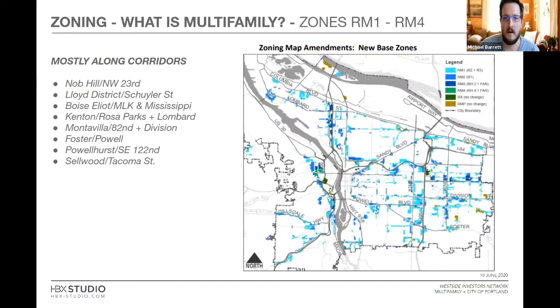Multi-family zoning covers the RM1, RM2, and RM4 zones, and that includes what used to be called R1 and R2. This is governed by Better Housing by Design — now current code — and it's really concentrated along corridors: the Lloyd District, Boise-Eliot, NLK, Mississippi, 82nd Avenue, the Kenton neighborhood, Foster-Powell Boulevard. Everywhere there's mass transit that can support density, you'll see this multi-family zoning. That's really where we're buying existing multifamily projects.